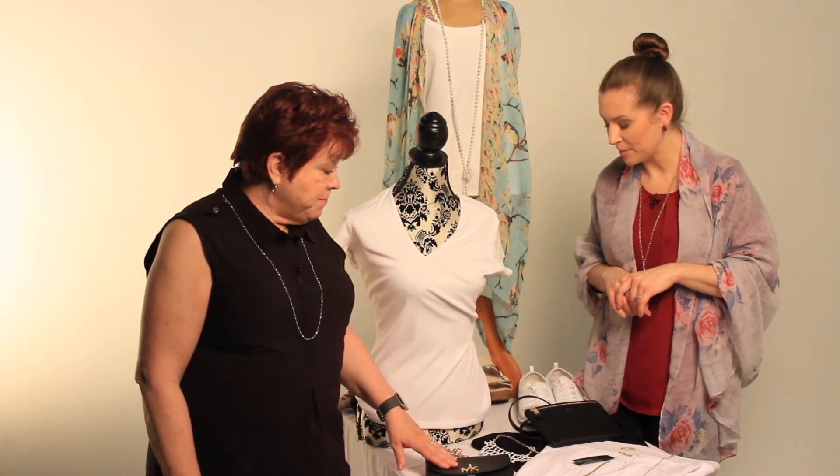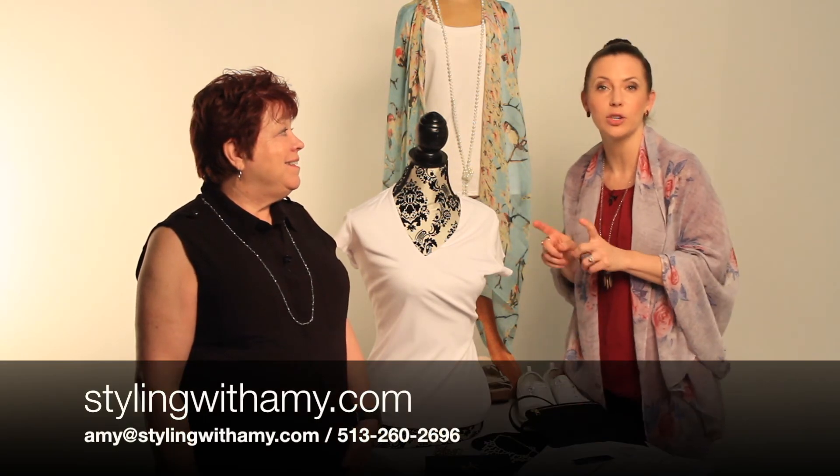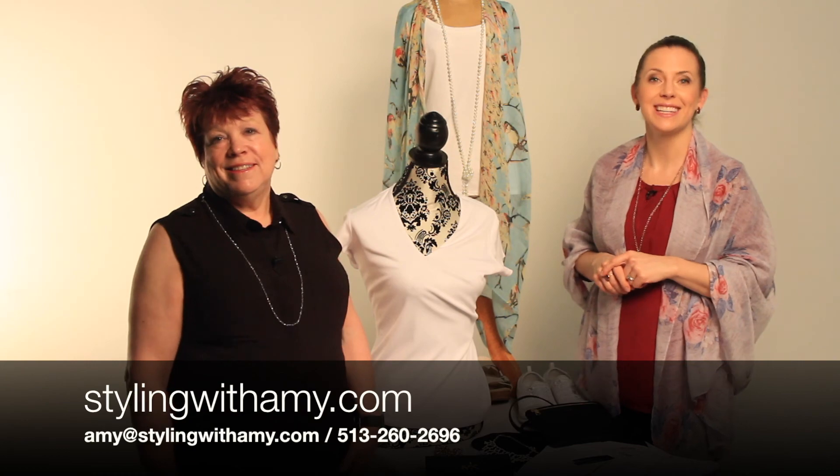Lots of information and tips are also on the website. Make sure you follow her and check out stylingwithamy.com.